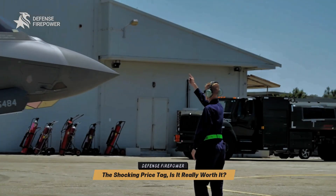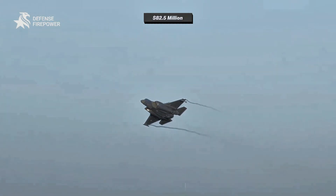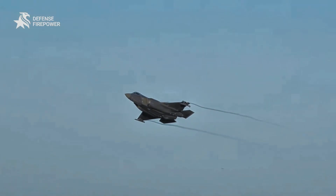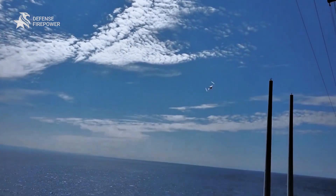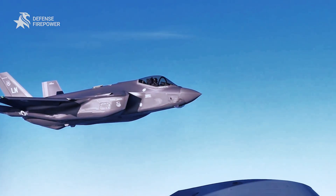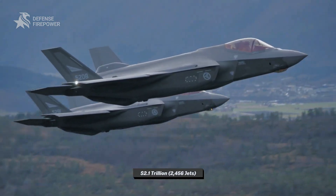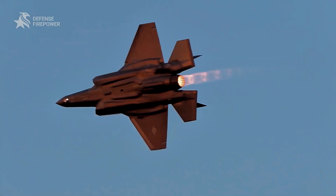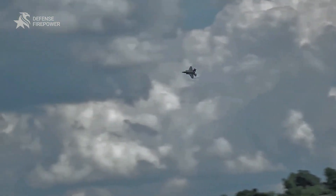The F-35 comes at a hefty cost — $82.5 million for the F-35A variant, making it one of the most expensive aircraft in history. But that's not the whole picture. The total cost of the F-35 program has ballooned to over $2.1 trillion for 2,456 jets over its projected 94-year lifecycle from 1994 through 2088. Is it worth it?